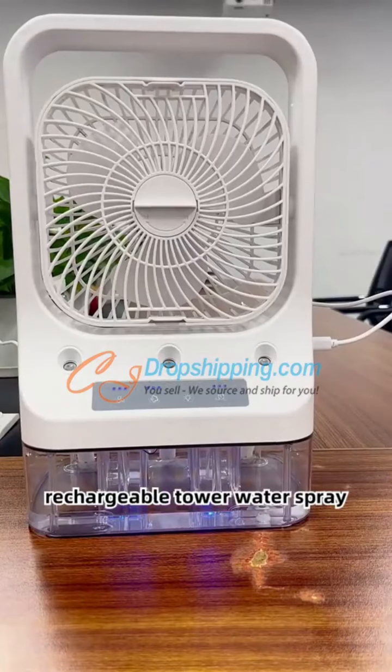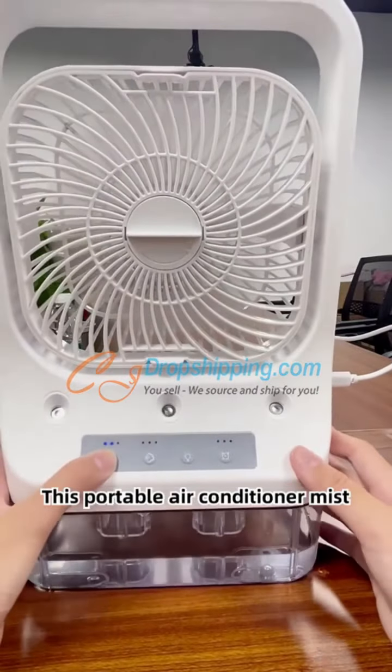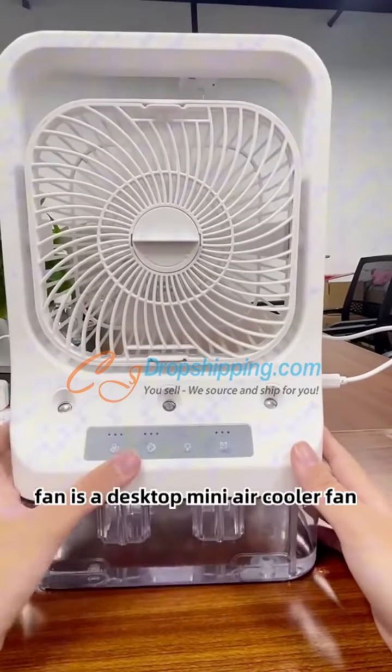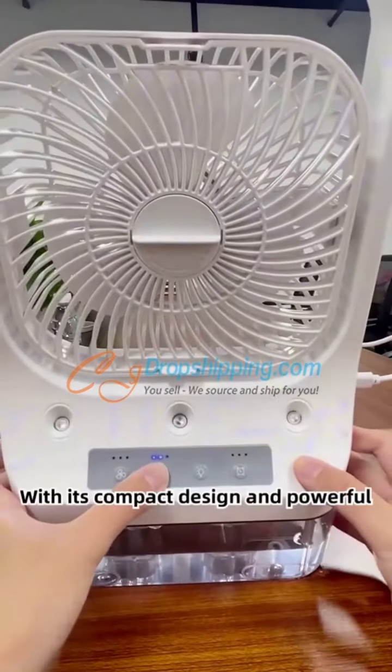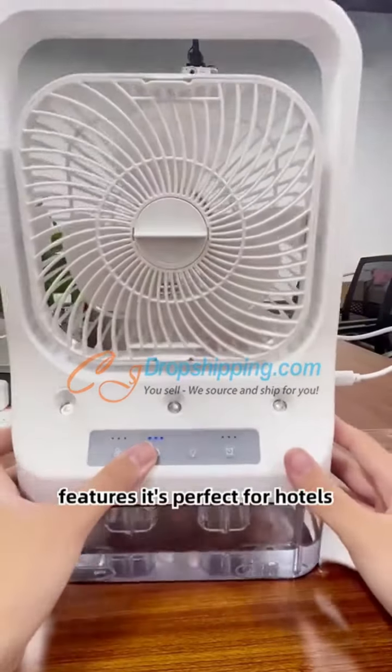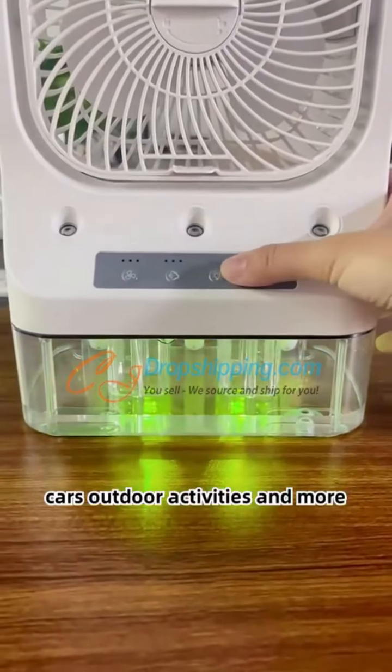Introducing the Oscillating Rechargeable Tower Water Spray Cooling Fan. This portable air conditioner mist fan is a desktop mini air cooler fan that provides refreshing coolness anywhere you go. With its compact design and powerful features, it's perfect for hotels, cars, outdoor activities, and more.